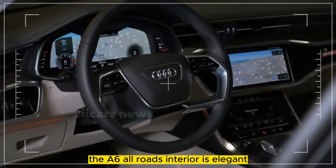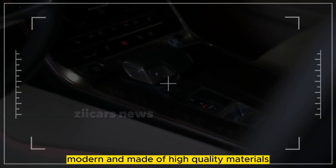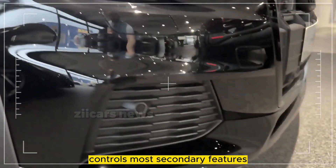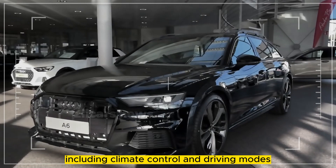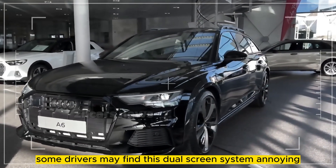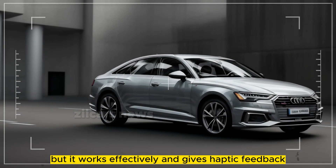Like the A6 Sedan, the A6 All-Road's interior is elegant, modern, and made of high-quality materials. A touchscreen on the center console controls most secondary features, including climate control and driving modes. Some drivers may find this dual-screen system annoying, but it works effectively and gives haptic feedback.